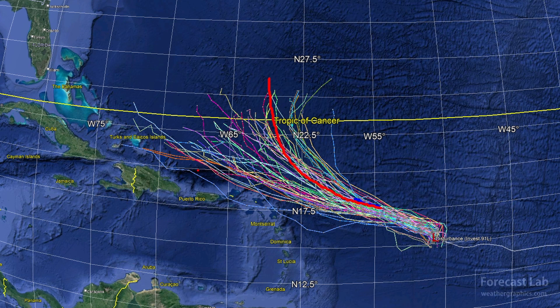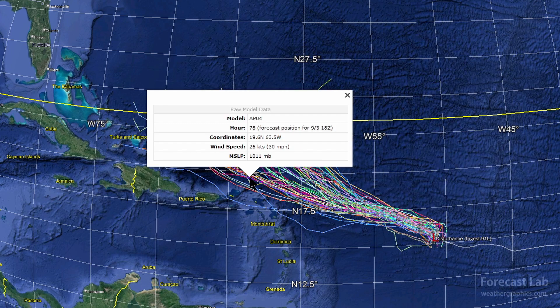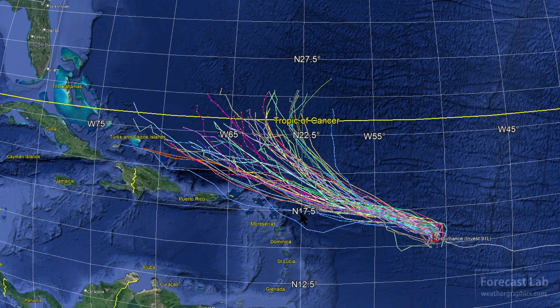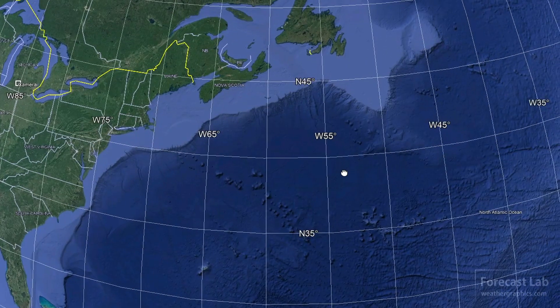I mentioned on the supporter stream on Monday that I was concerned with the ensemble outliers in this area. There is a little grouping there — those are some GFS ensemble members, mostly GFS ensemble members. We can't totally rule out a westward drift, but the overall consensus is bringing it a little more towards the north. That would be a risk mostly for Bermuda and some of the shipping lanes east of the U.S. So let's not worry about tropical activity for now — we'll focus on the U.S.